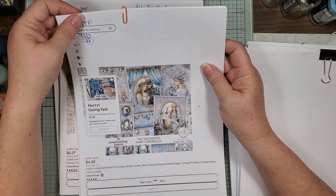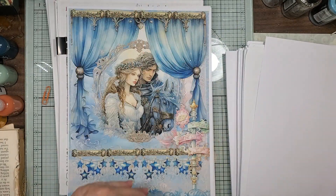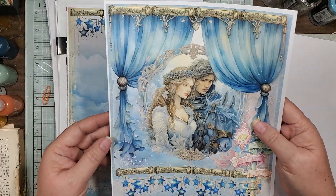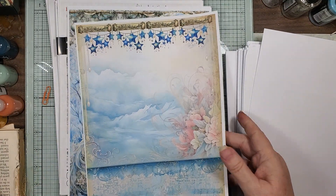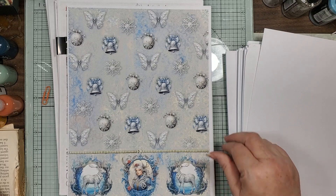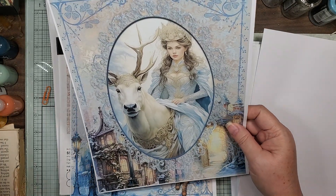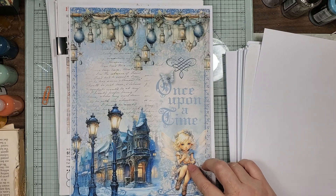And then this is the Enchanted Fairy Chronicles. These are all large pages — I think I need to challenge myself to make this a center signature for a tall journal. Look at that! I think I need to do that. And I love that reindeer. Once upon a time — look at that — I think her name is Tinsel, only because I read some story in another one. Isn't that pretty?